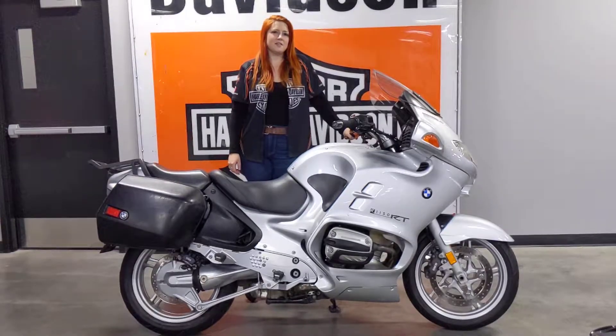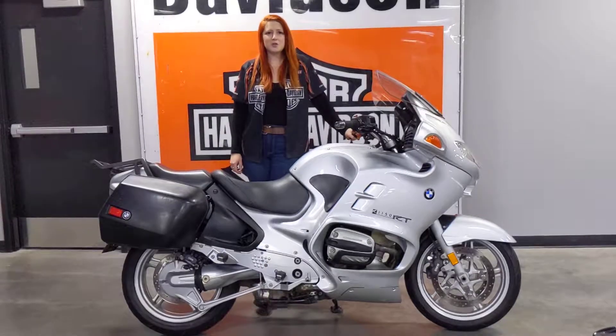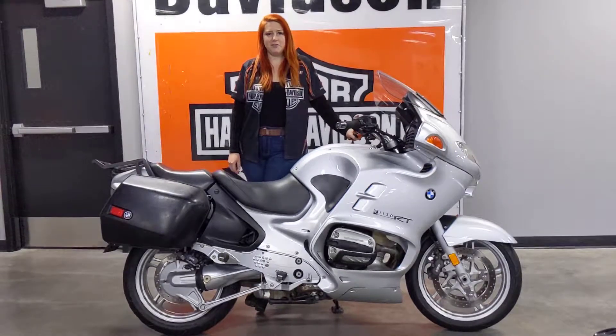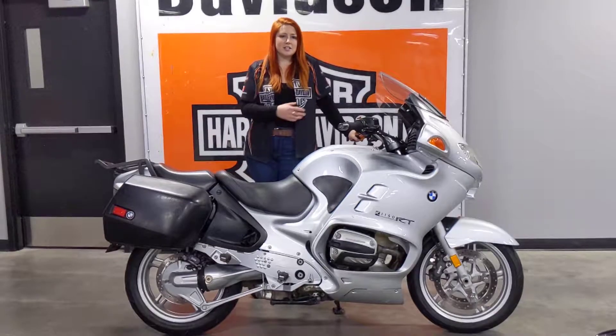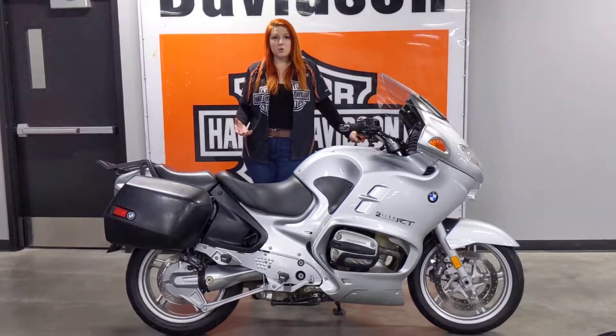Hi everyone, my name's Kat. I'm a sales advisor here at Calgary Harley-Davidson and today we're going to go over this 2002 BMW R1150 RT. The RT series is a great combination of performance and tourability — it's kind of an all-in-one package.